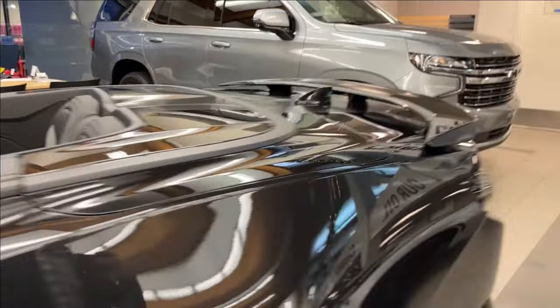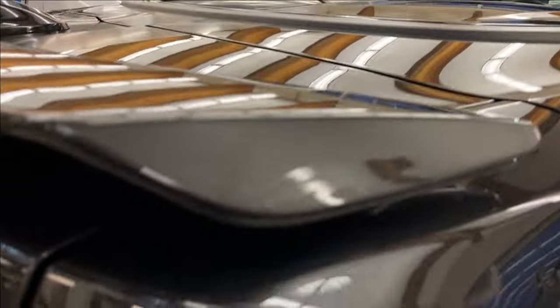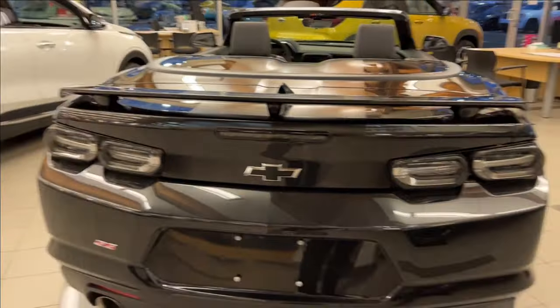Keyless entry door handles, and obviously you're going to have this nice spoiler in the back with the matte black racing stripes and the panther badge. Let's access the rear.